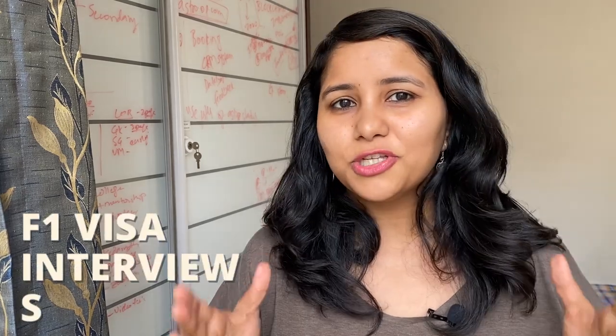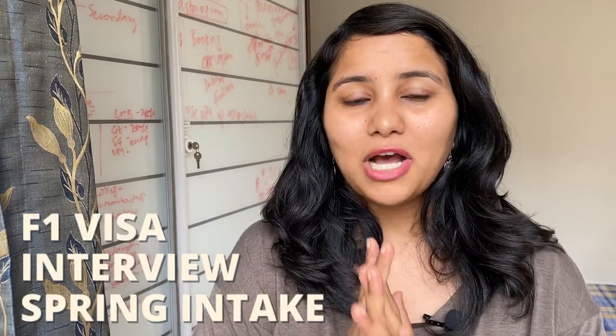Appearing for the F1 visa interview for the Spring Intake — in this video, I'm going to be talking about 5 important points that you need to keep in mind. Keep on watching.